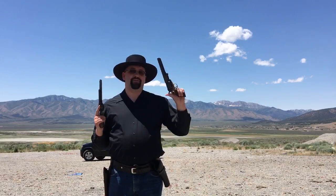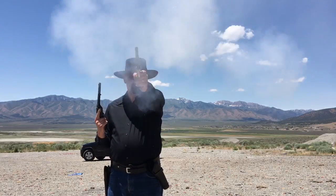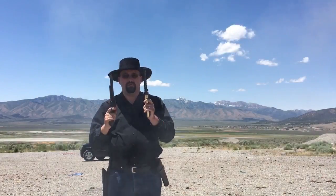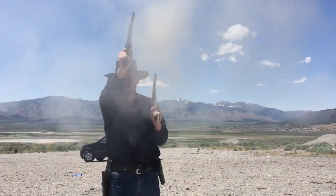I'm sure you've seen by now that the 1851 Navy is a very low recoil pistol. To show you how low the recoil is, I'll give you a side-by-side comparison between the 1851 Navy and the 1873 single-action Army chambered in .45 Colt. Quite a difference.